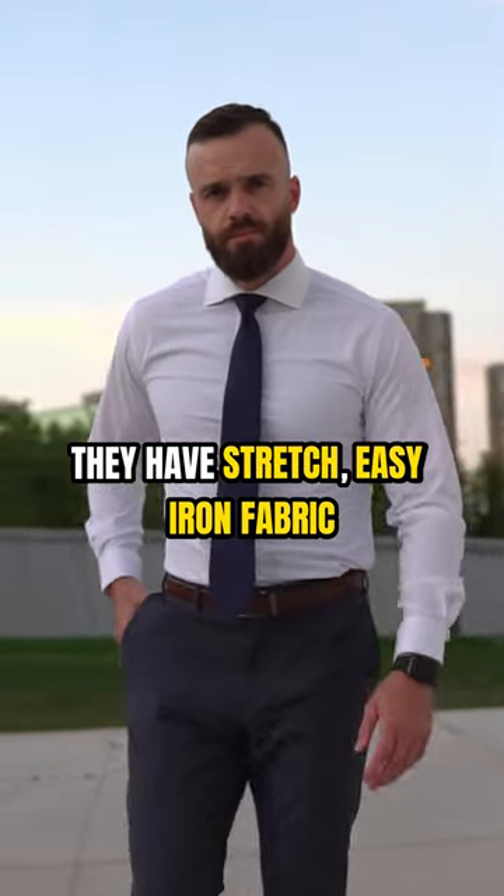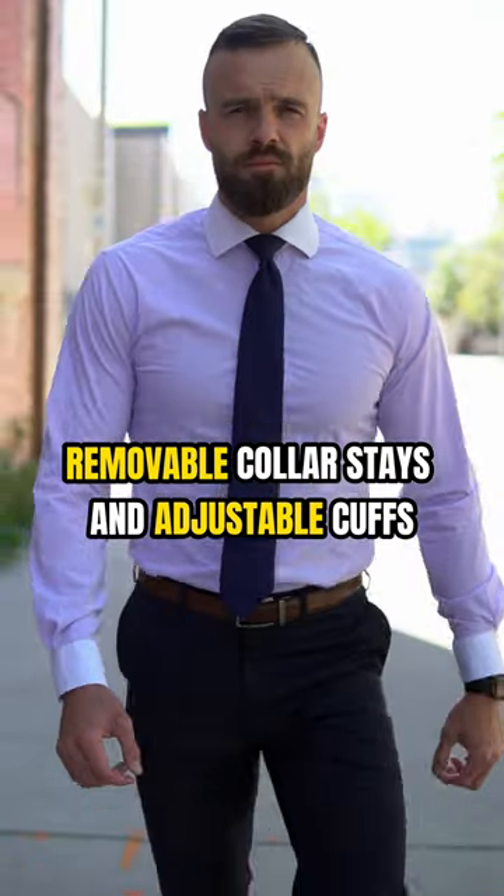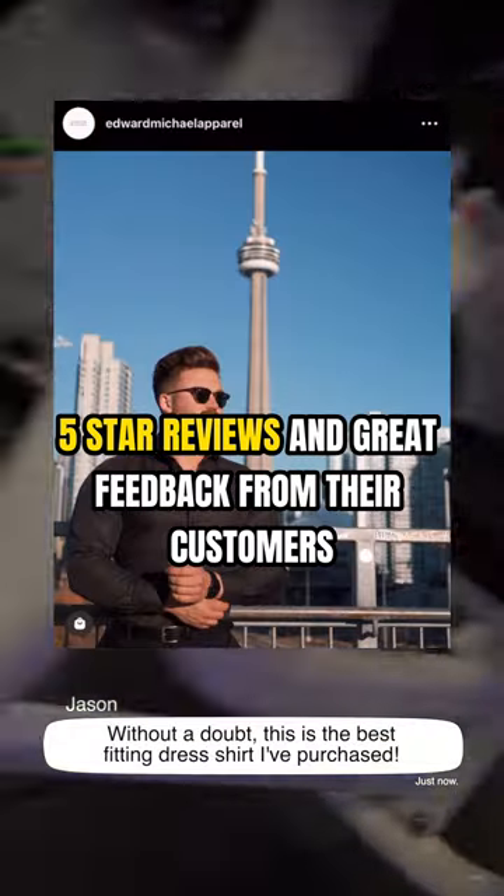They have stretch, easy iron fabric, removable collar stays and adjustable cuffs. Five star reviews and great feedback from their customers.